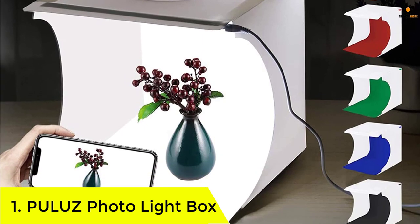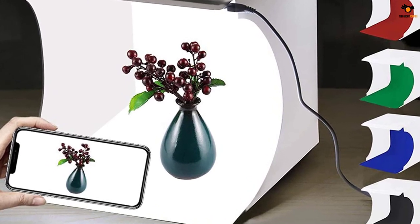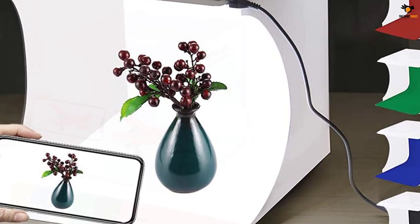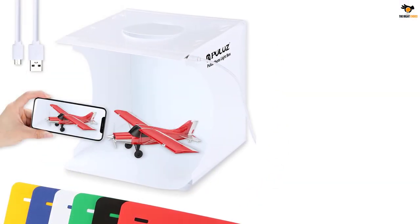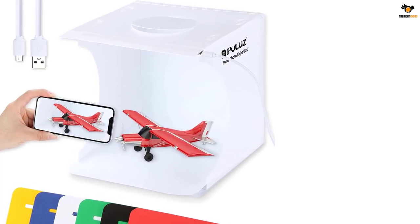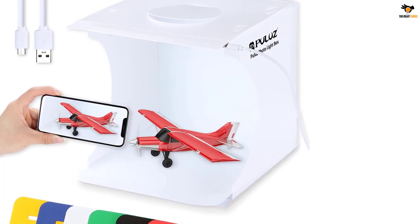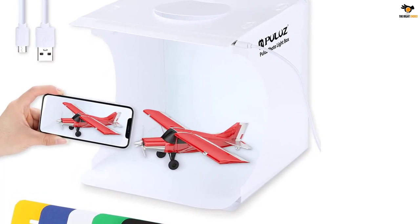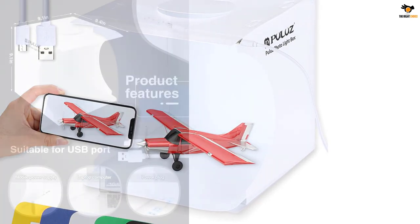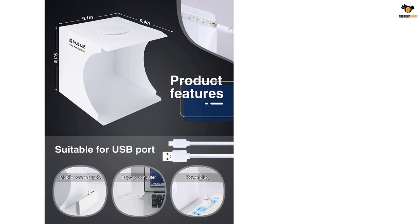Number 1: PULUZ photo lightbox. PULUZ is yet another good brand choice if you are looking for affordable yet high-quality lightbox options. Like the previous option, it also has the same size of 20 by 20 centimeters and a similar design. Inside the lightbox you will find 20 pieces of high-quality SMD LED lights, which are removable as well.